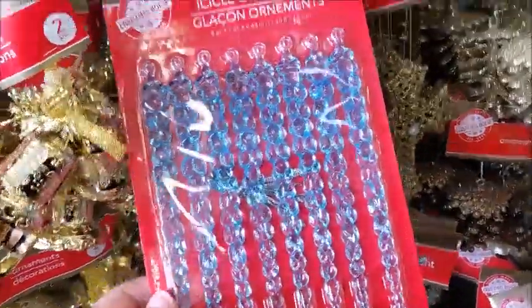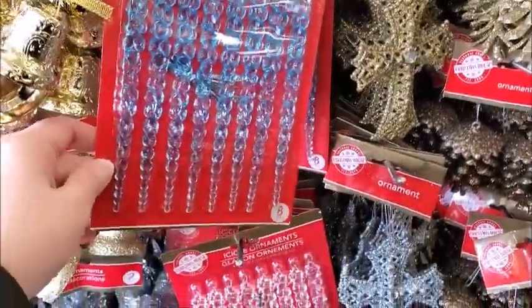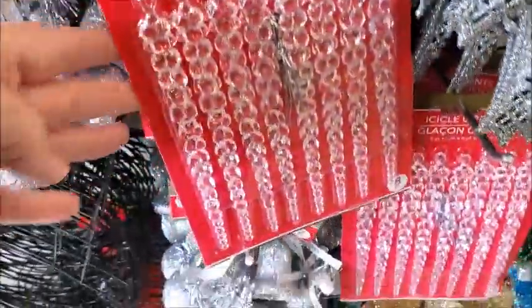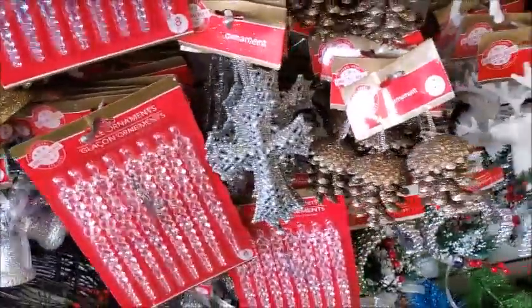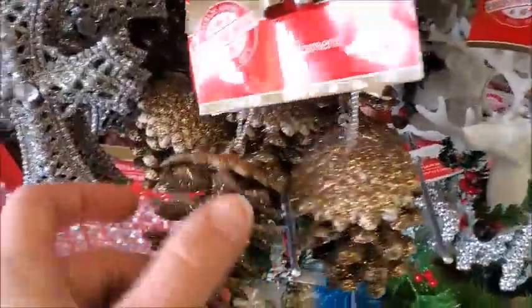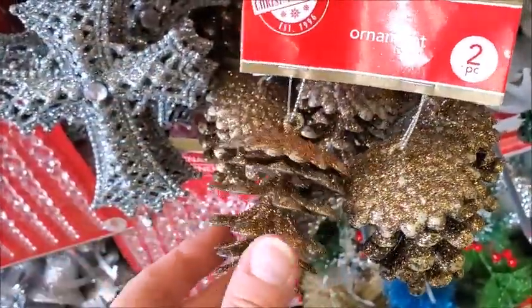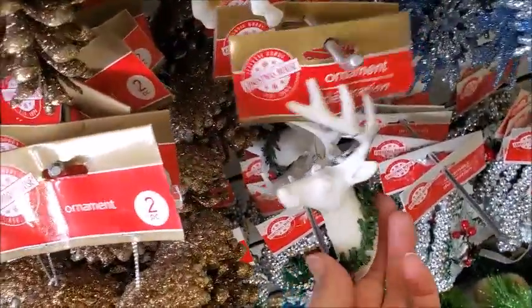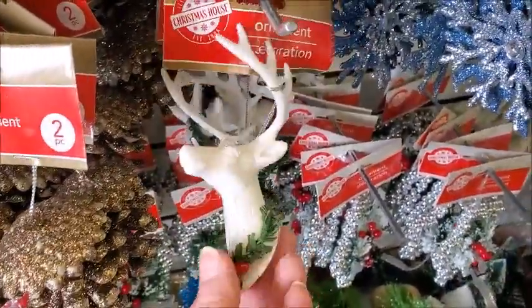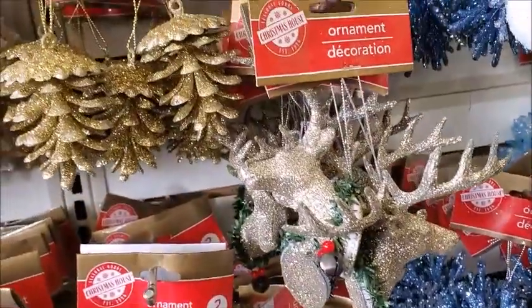Here's some of these fake icicles — blue ones and a clear one. And these bells they had last year. And here are some pine cones. I don't think those are real pine cones — yeah, they're fake. And this one. Yeah, they had these last year.